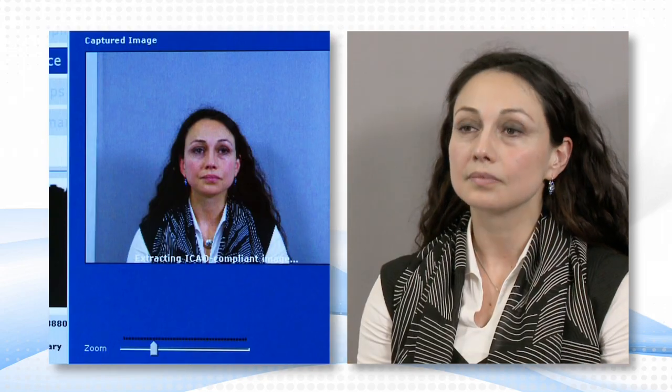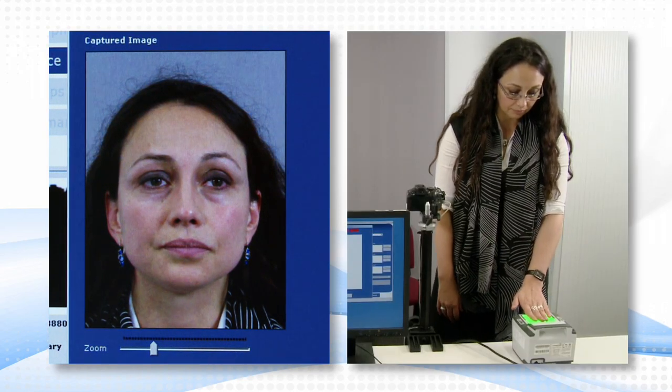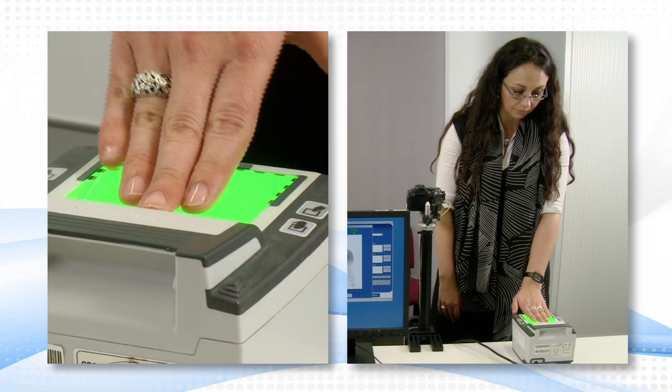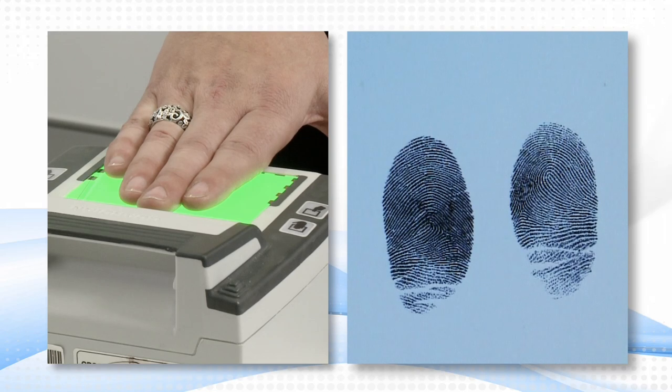So let's take your photograph. I'll need a clear image of your face — can you remove your glasses please? That's great. Now I'll take your fingerprints. Please place your four fingers of your left hand on the scanner. Thank you. And now your right hand. And now your two thumbs. All done.